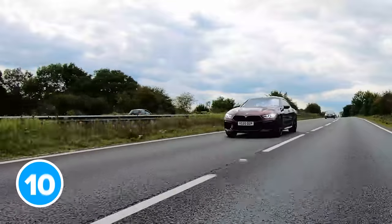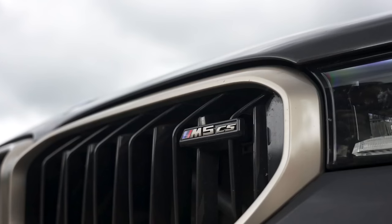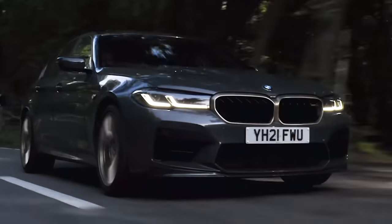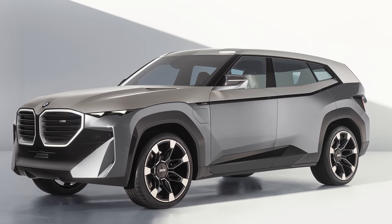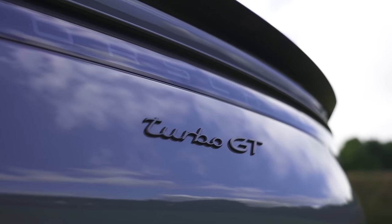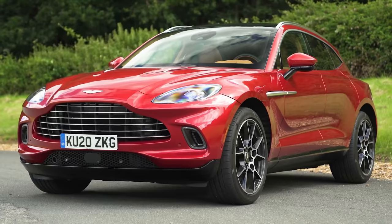The most expensive normal-ish BMW is the M8 Competition Grand Coupé, starting from £124,000. The most expensive BMW overall right now is the special edition M5 CS, starting from £140,000. However, the new XM with its brand-new hybrid system and bespoke coupé body will be even more expensive — probably more than a Porsche Cayenne Turbo GT at £148,000, and maybe even more than an Aston Martin DBX at £165,000.